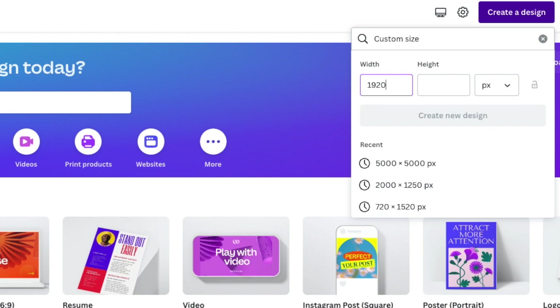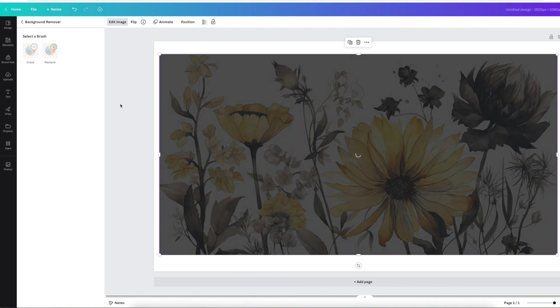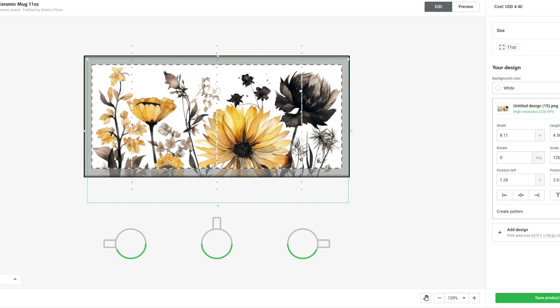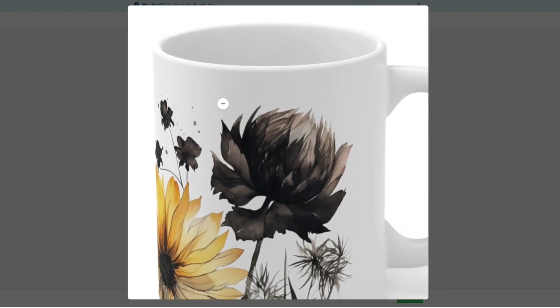If this happens to you, head over to Canva and create a custom template of 1920 by 1080p. Upload your image, click edit image, and use the background removal tool. Save this new image as a PNG and re-upload the file into Printify again. Now if we look at the mockups, you can see that it removed that off-white background and the image looks a lot more natural on the mug.